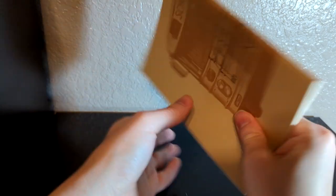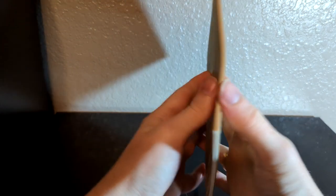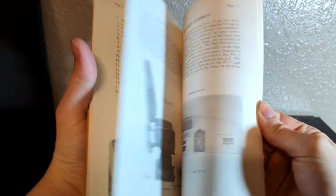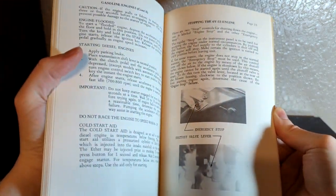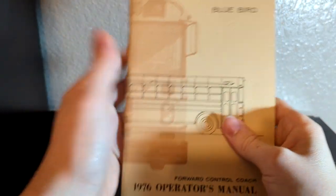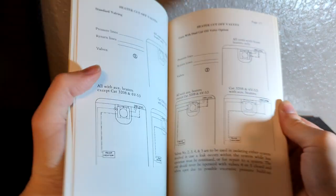Next up I got a bunch of literature this month, starting with this 1976 Bluebird All-American FE driver's manual. I was hoping there would be some good pictures of the bus itself in here, but there are plenty of pictures — just not of what I was hoping for. It wasn't too much so I went ahead and picked it up and I'm happy with it.